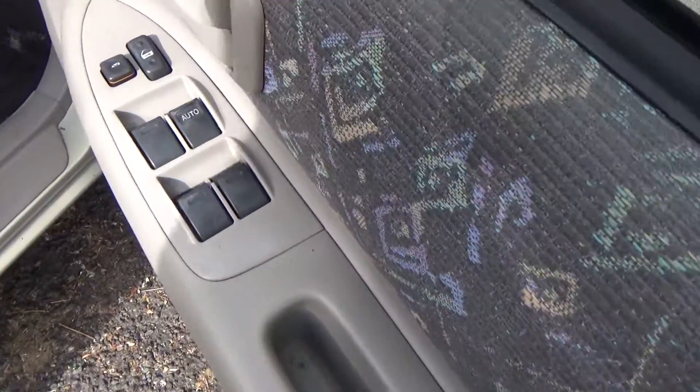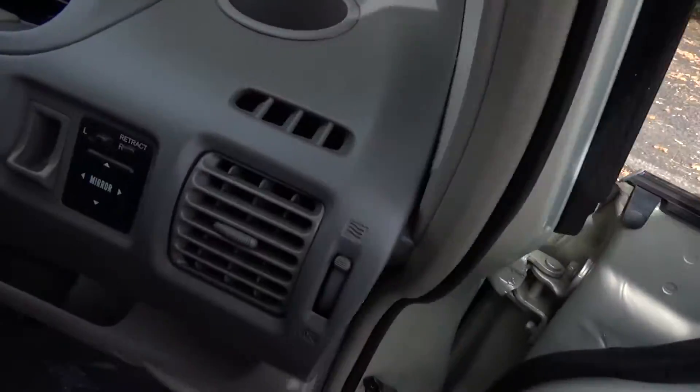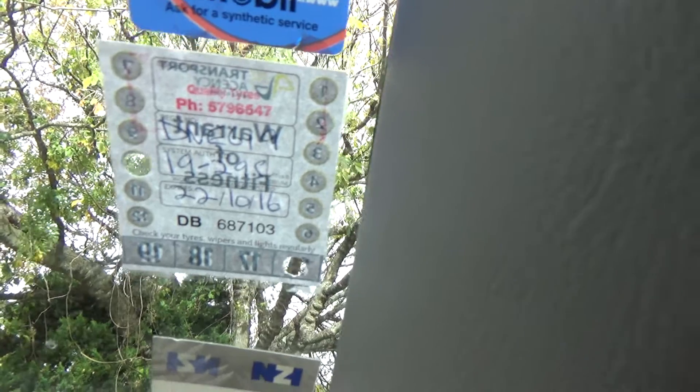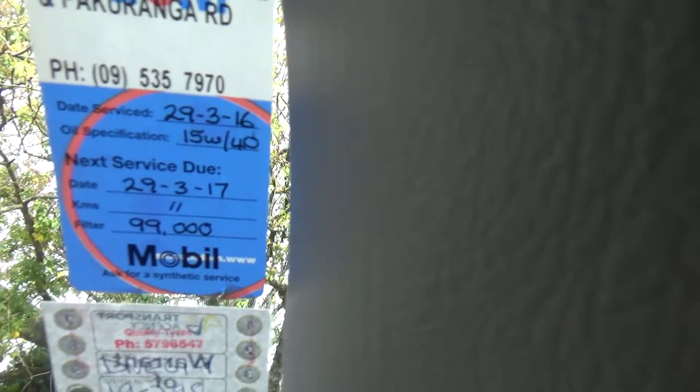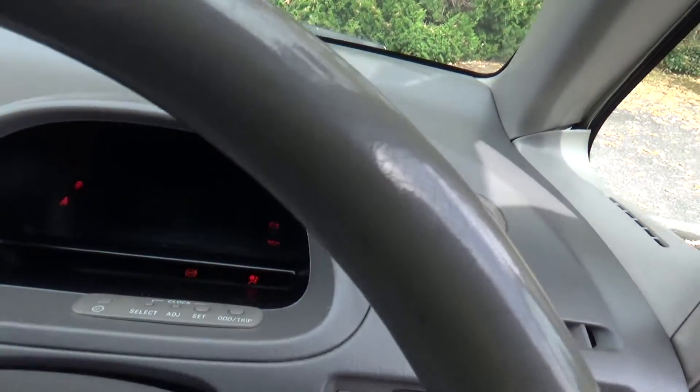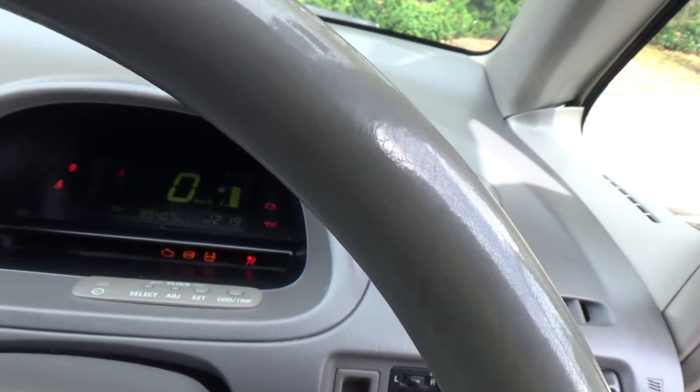In we go. Electric window controls and wing mirror controls. Got a new warrant through to the 10th month of 2016. Next service due at 99,000 kilometres, which means it's got nice low k's. It's got ABS brakes too.